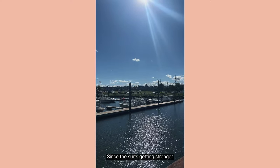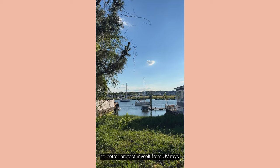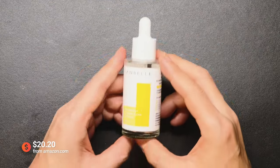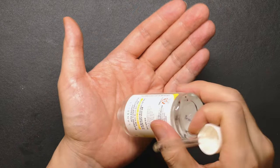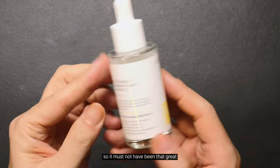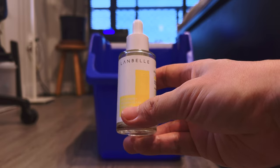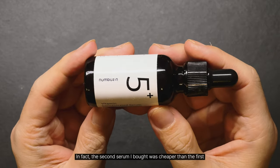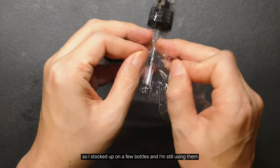Since the sun's getting stronger, I picked up a few extra products to better protect myself from UV rays. I went through the whole bottle but barely remember it, so it must not have been that great. The second serum I bought was cheaper than the first, so I stocked up on a few bottles and I'm still using them.